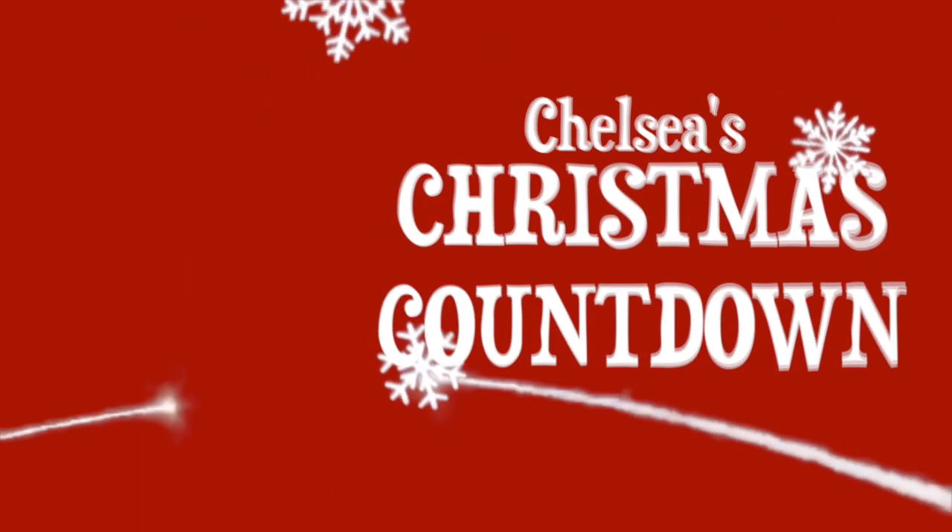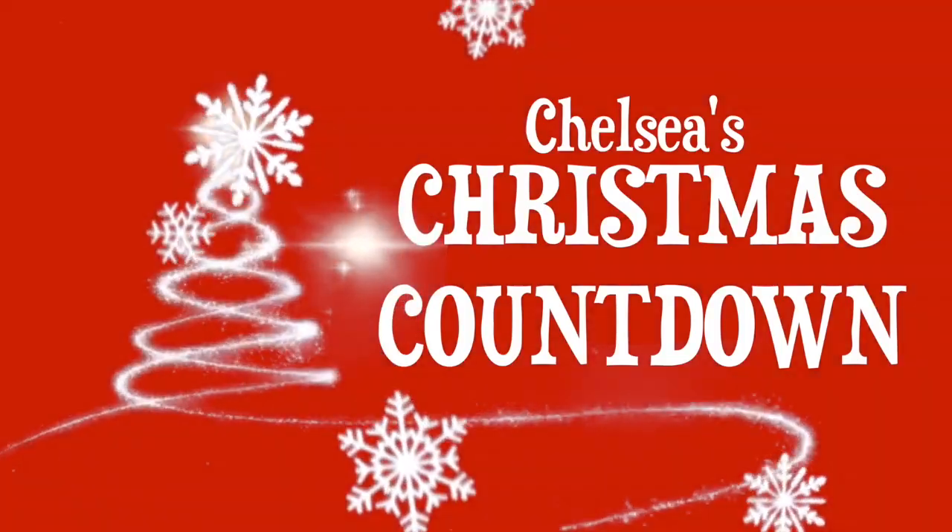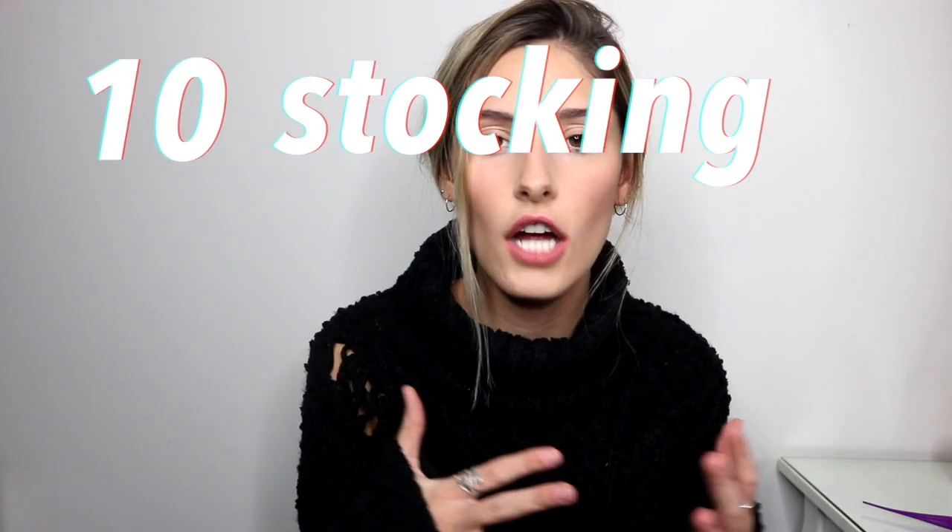Hey everyone, welcome back. So today's video is going to be another Christmas video. Today's video is going to be 10 stocking stuffers for anyone who loves beauty. I'm going to be just rolling through 10 items that I think anyone who is into beauty would like, or if they don't already own or would want a restock of. So let's get started.